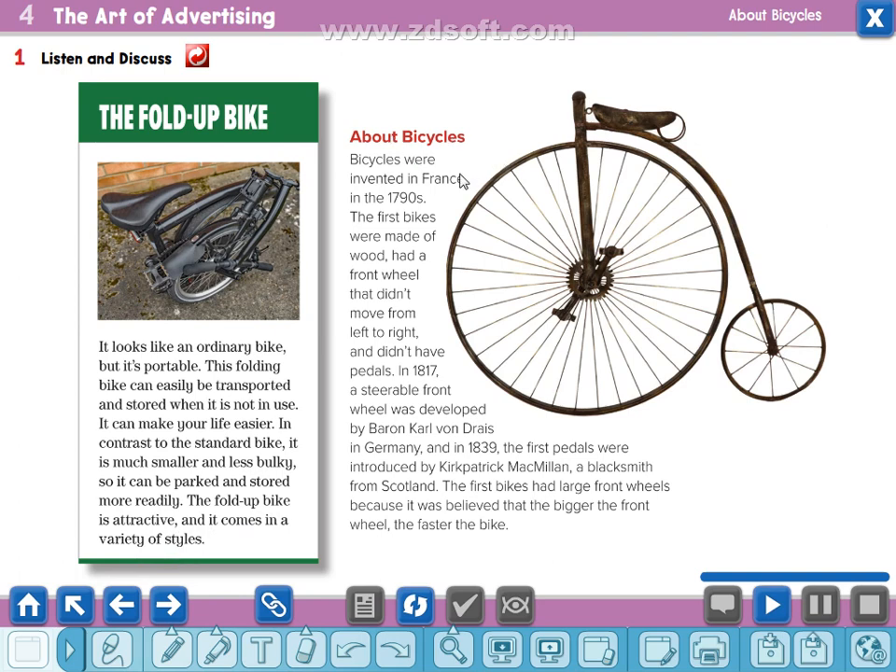About bicycles: bicycles were invented in France in the 1790s. The first bikes were made of wood, had a front wheel that didn't move from left to right, and didn't have pedals. In 1817, steerable — the word steerable means the front wheel can be directed — was developed by Baron Carl von Dreis in Germany. And in 1839, the first pedals were introduced by Kirkpatrick Macmillan, a blacksmith — blacksmith means haddad — from Scotland. The first bikes had large front wheels because it was believed that the bigger the front wheel, the faster the bike.